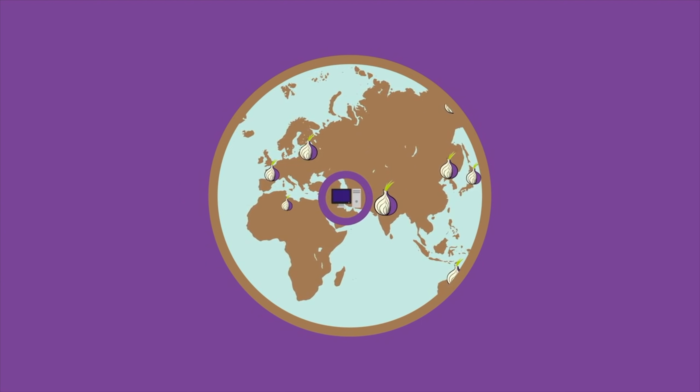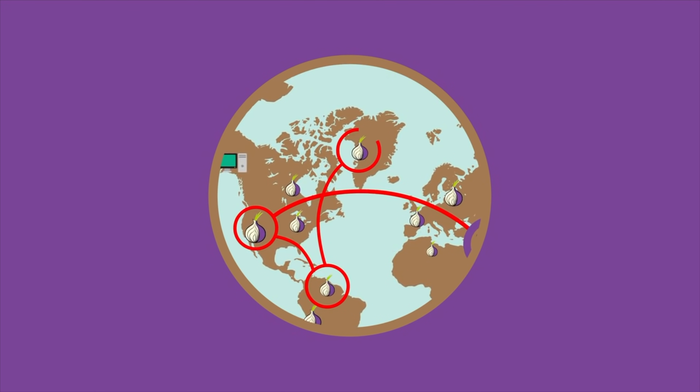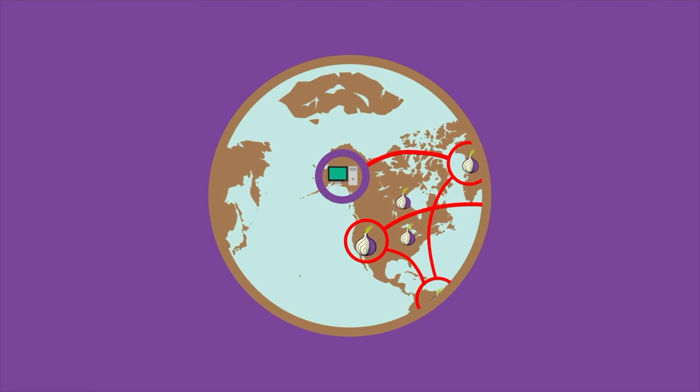Tor isn't a perfect privacy solution — frankly, nothing is — but it's the most popular solution for journalists, activists, and those who need to protect the connection between their data and their identity. It works by bouncing your connection through multiple nodes that each don't know the full picture of where the data came from or where it's going. As you can imagine, this multi-hop connection makes a noticeable difference in your internet speed.